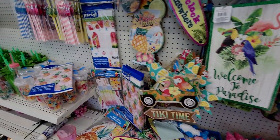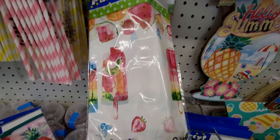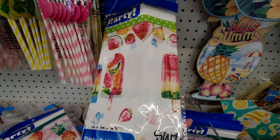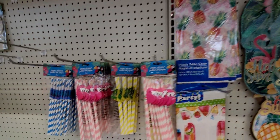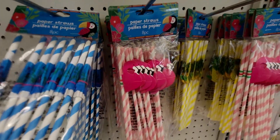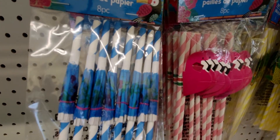They even have really adorable plastic table covers with popsicles on them — these are 54 inches by 108 inches — and ones with pineapples on them, so fun! And then the straws — oh my gosh, these go into an umbrella, they open up into an umbrella!